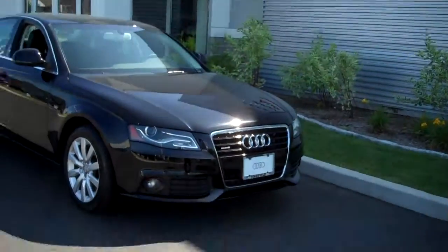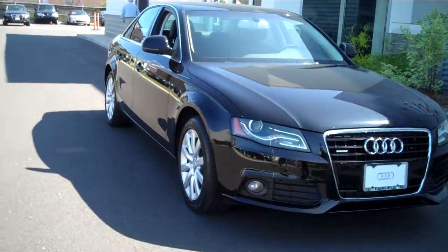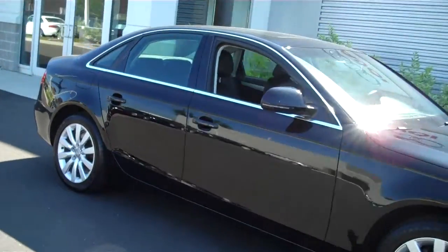Hey Cory, Brandon here at Audi of Fairfield. Here's the 2009 Audi A4 that I have for sale. 16,000 miles, brilliant black exterior, black leather interior, quattro all-wheel drive.